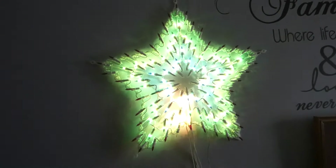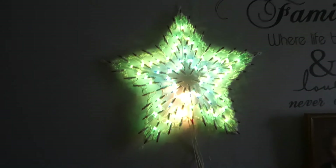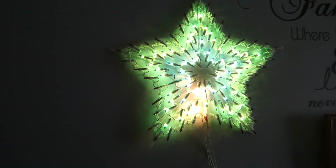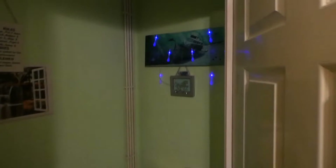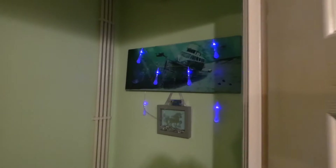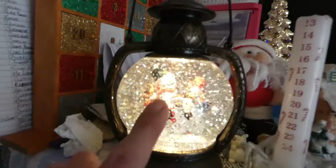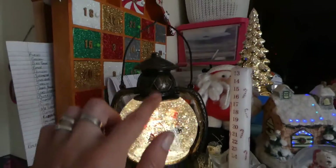And we have a lovely star one. Let's make our way back down the stairs. Even my bathroom does not escape Christmas. And then down into the lounge — we have this, I love this, it's like a little lantern.